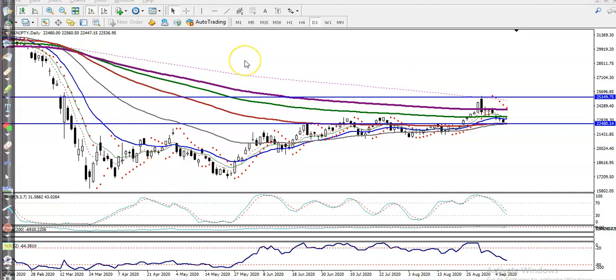This is Bank Nifty on the daily chart. You can see Bank Nifty has been continuously retracing to the level of 22,480. That is our support line. Why it is a support line was already explained in my previous video.